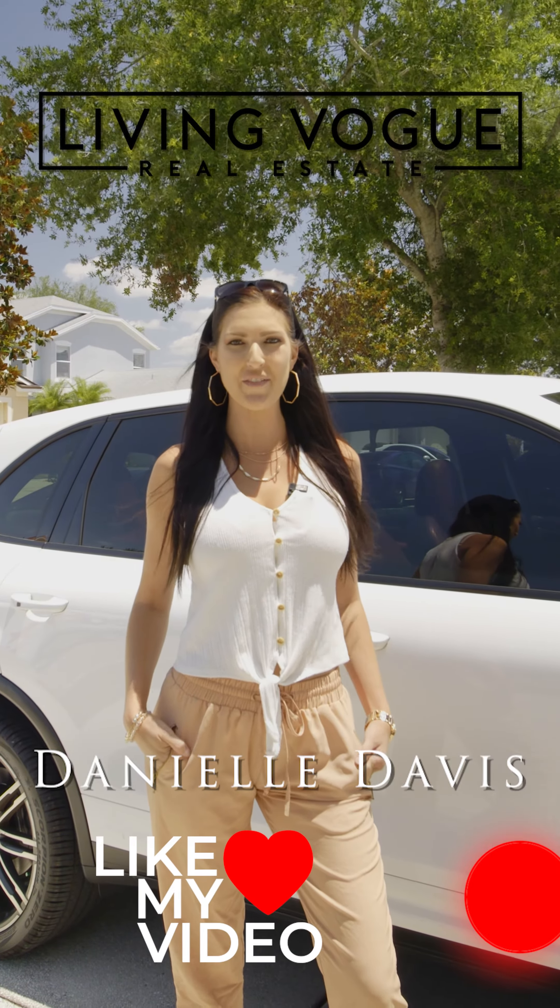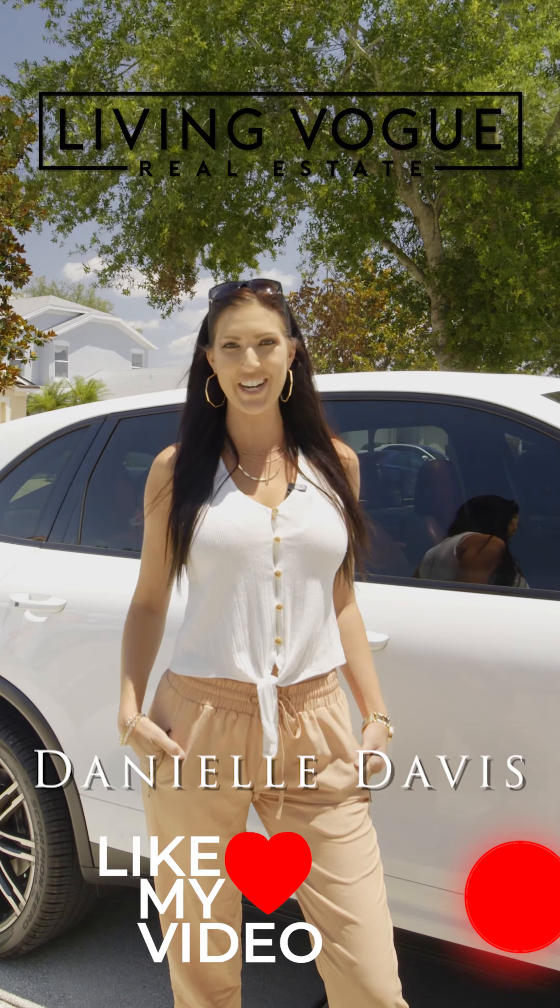Hi, my name is Danielle Davis. I am with Living Vogue Real Estate and I am so excited to share with you my brand new listing.